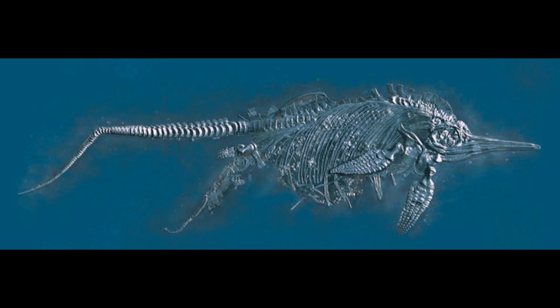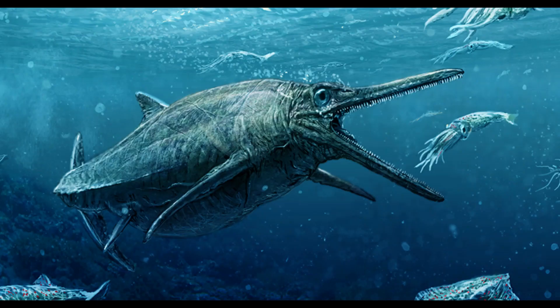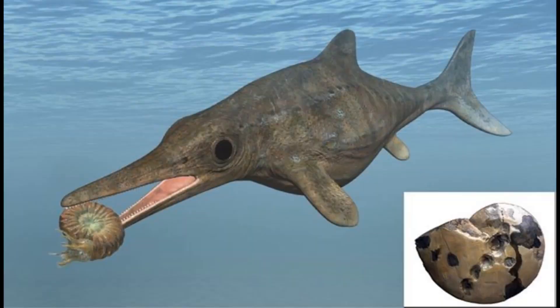Now, this is another specimen I found online that I thought was just really coolly preserved — I don't think coolly is actually a word, but I decided to say it anyway. And then these are artist impressions of what these creatures actually look like. So they're kind of like a mix between a dolphin and a crocodile — kind of very creepy creatures, but they would eat like squids and ammonites.